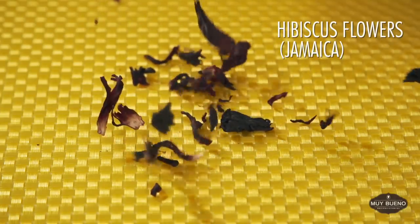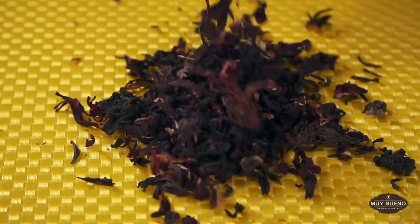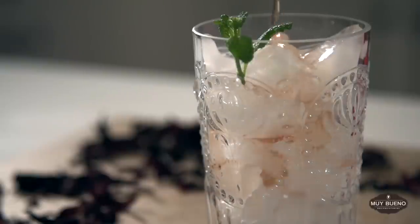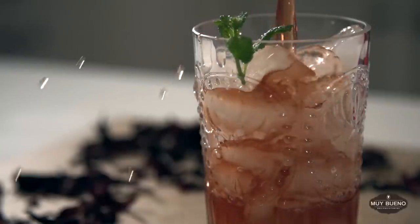If you want to make Agua de Jamaica, then you need Jamaica, a deep magenta-colored dried hibiscus flower. Agua de Jamaica has a tart, cranberry-like flavor that can be sweetened by adding sugar.